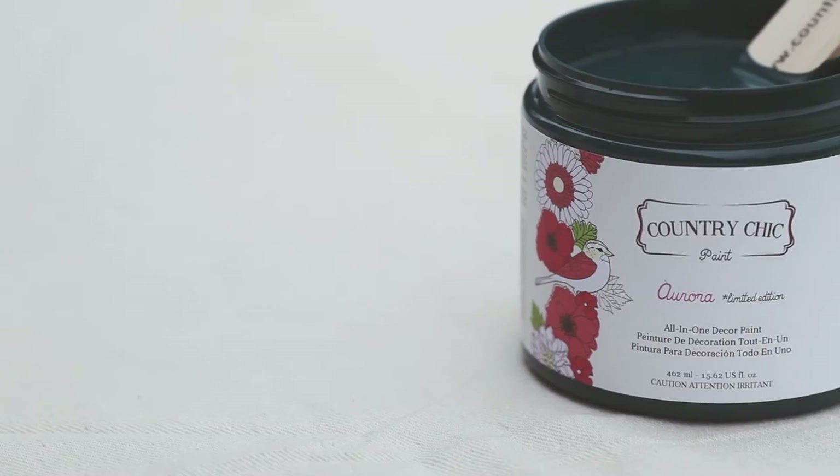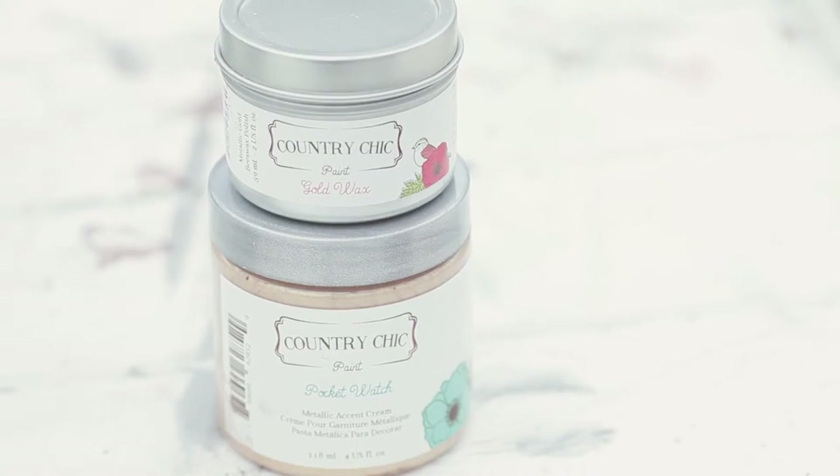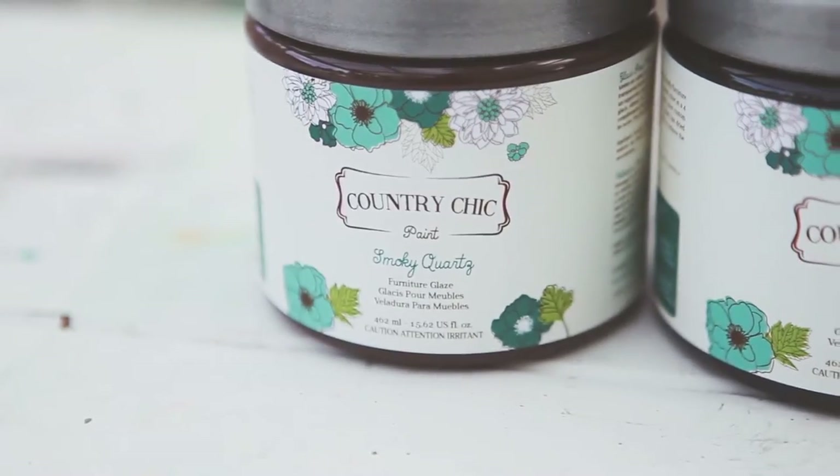Not only the affordability and the buy-in and the training — everything is online — but the packaging. Oh my gosh, it's so amazing. It's trendy. You put it in your booth and it just pops. The colors are amazing — the flowers, the cute little birds — everything is there to attract a customer.